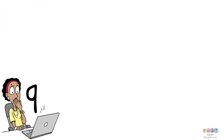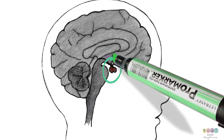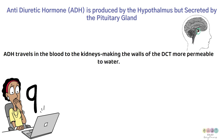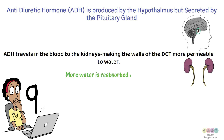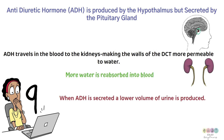Fact number nine: the hypothalamus produces antidiuretic hormone, ADH, but it is secreted by the posterior lobe of the pituitary gland. ADH travels in the blood to the kidneys — particularly to the distal convoluted tubules of the nephrons — making them more permeable to water. This means more water is reabsorbed into the blood, and when ADH is secreted, a lower volume of urine is produced.